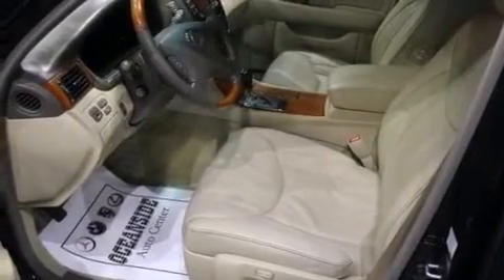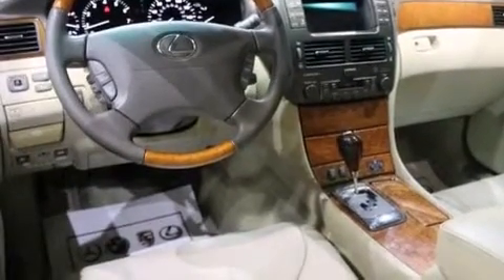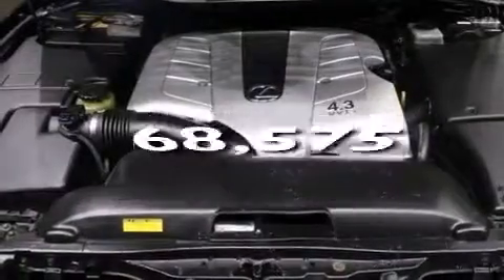Additional features include a collapsible steering column, a rear window defroster, and an engine immobilizer theft deterrent system. This vehicle has less than 69,000 miles.